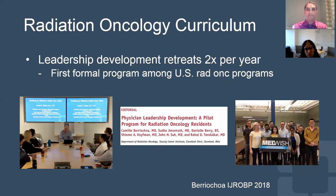We have a leadership development retreat about two times per year, which is really the first formal program among U.S. radiation oncology programs. These are just a couple pictures from some of our prior retreats. We do team building exercises as well as part of these leadership retreats and volunteer activities as well.